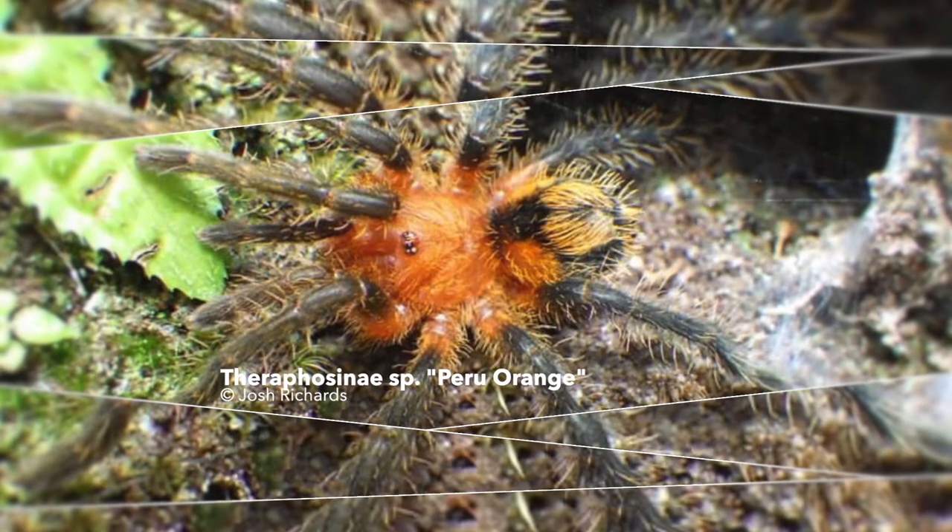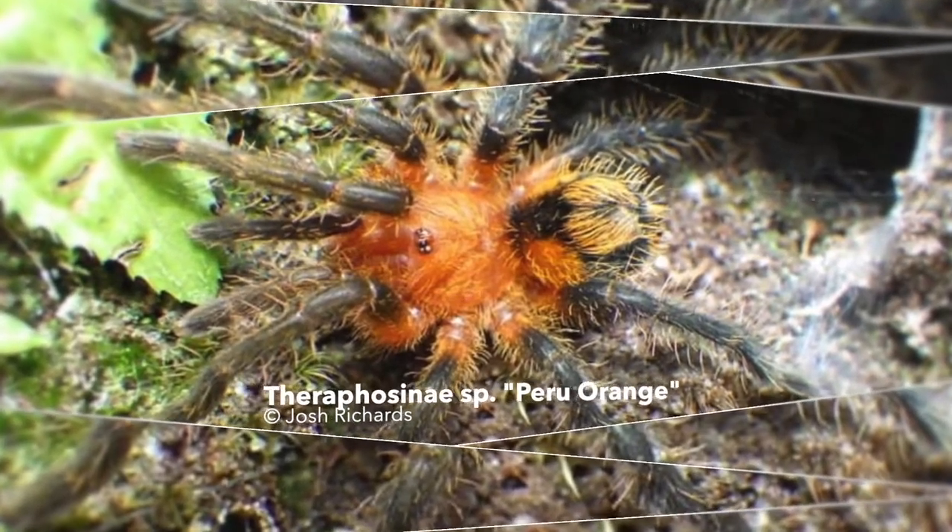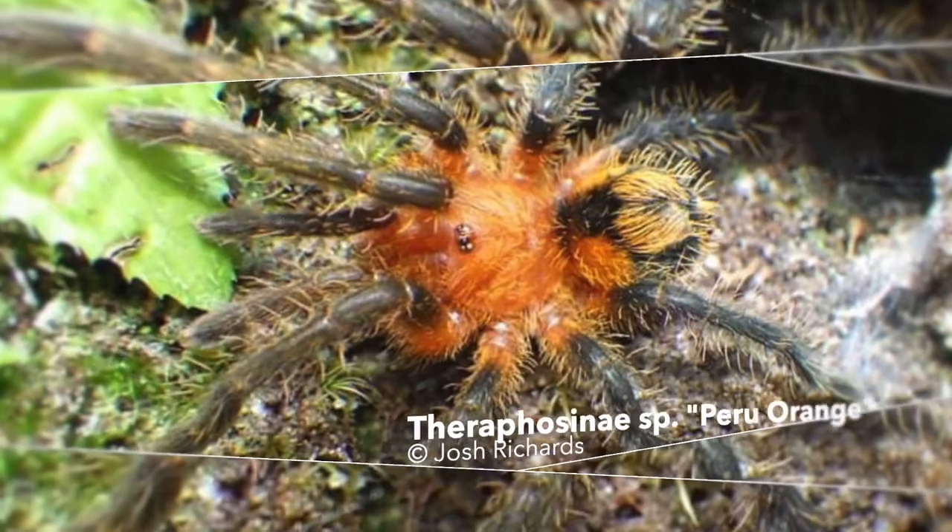There aren't any additional pictures to share that are publicly available. Let's hope for a bright future for this tarantula species from Peru.